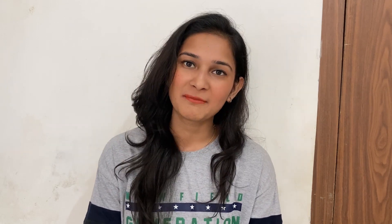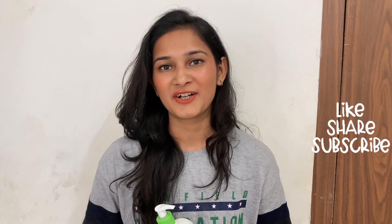In case you end up buying this product, do let me know in the comments below how it worked out — whether you liked it and whether it was worth your money. I would really look forward to reading those comments. I hope you found my video informative. If you liked it, hit the like button and don't forget to subscribe to my channel.